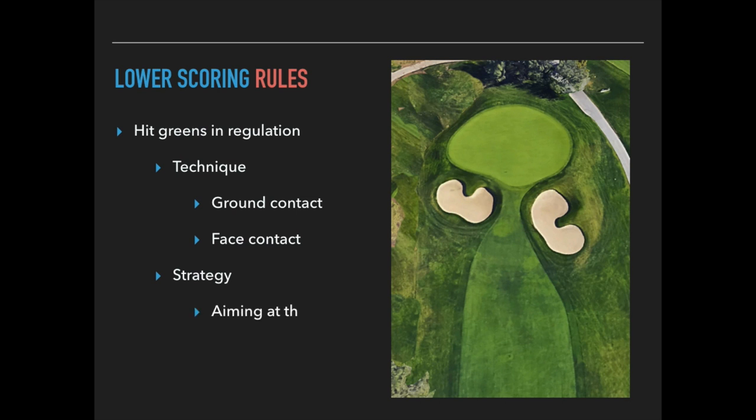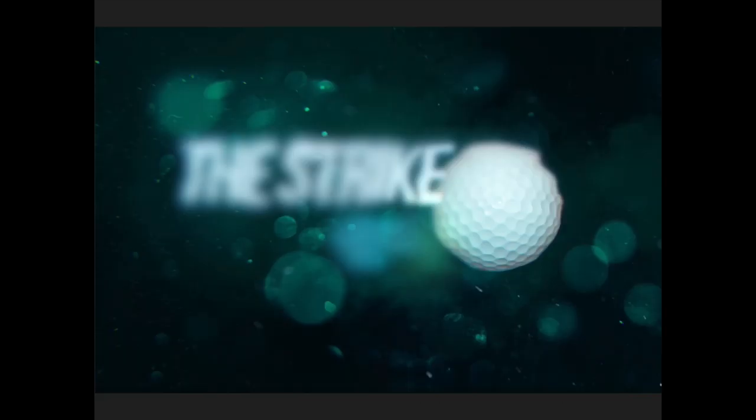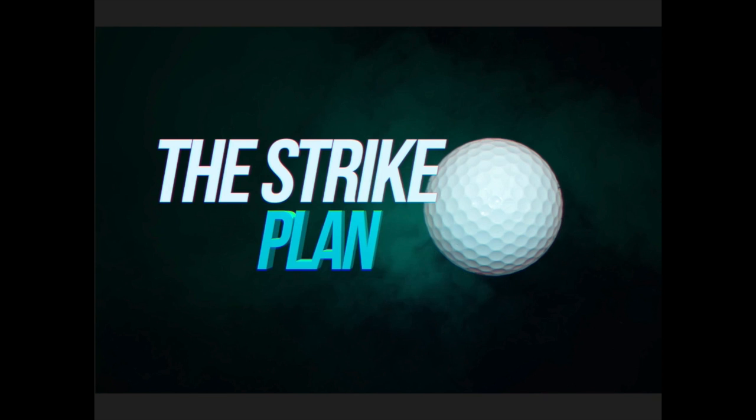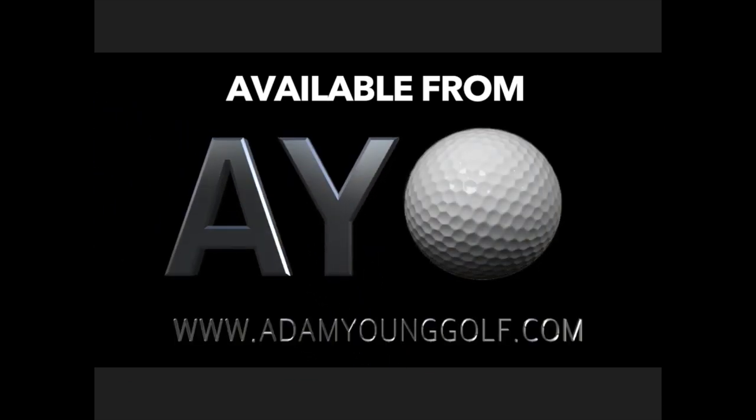We can also improve scores through strategies like aiming at the back of the green or just past the pin to allow for a buffer, and aiming at the middle of the green instead of pin-seeking. I hope you've enjoyed the presentation and gotten something out of the information. If you're interested in improving your strike quality and want to look at The Strike Plan, click the image link below or go to www.adamyounggolf.com and look for The Strike Plan in the menu. I've also attached links to testimonials from real customers showing how much they're enjoying and benefiting from the program.